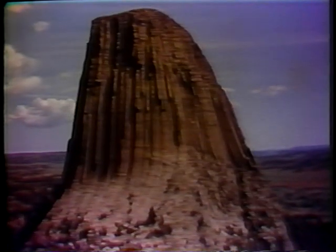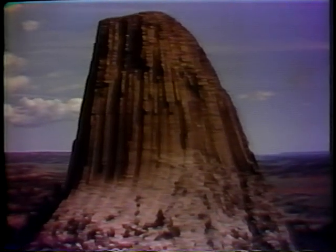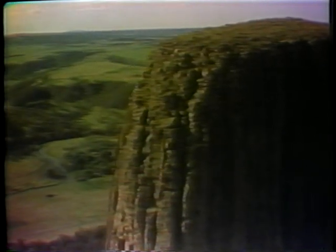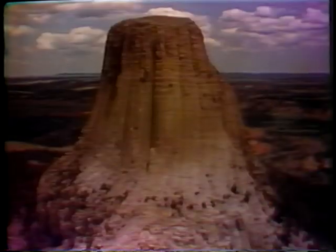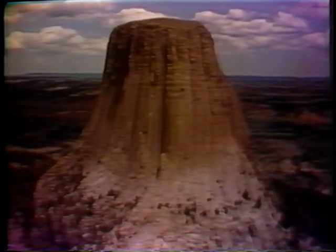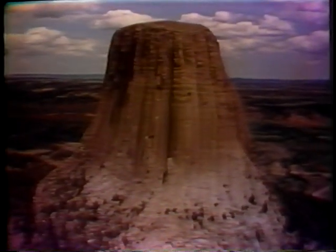In 1906, Congress passed the Antiquities Act, allowing the president to preserve historic or scientific landmarks on government land. That same year, President Theodore Roosevelt proclaimed Devil's Tower the first national monument in the country.